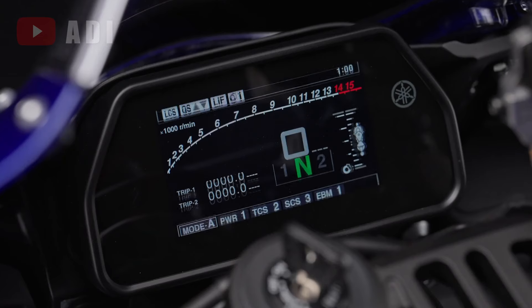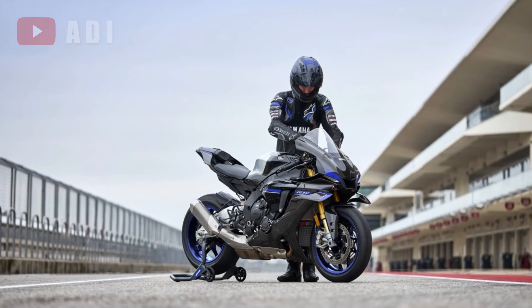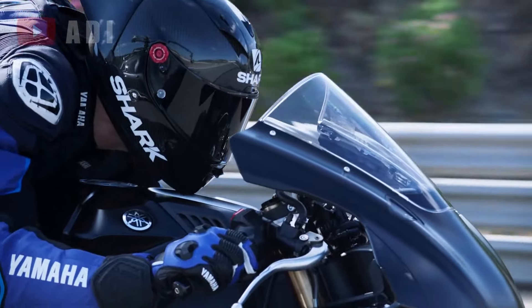Additionally, the Yamaha communication control unit enables GPS data logging, allowing riders to track their performance and analyze data through a mobile app, enhancing their overall riding experience.